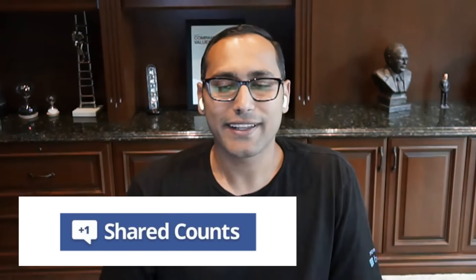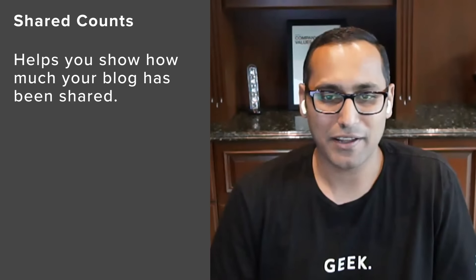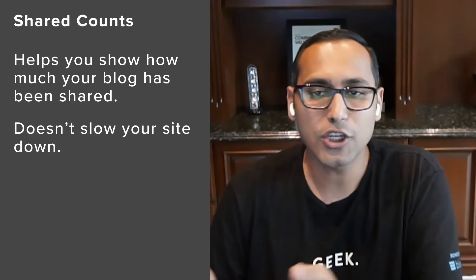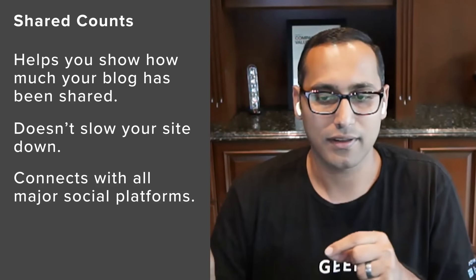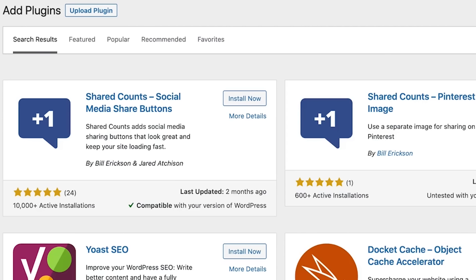Number three is Shared Count. If you want to show the total number of shares that your blog posts or pages have received, this is the plugin to use — and that's actually one of the best social proofs you can show on a publication. The reason it's on this list is because it does not slow down your website, unlike other social media plugins. It connects seamlessly with Facebook, Pinterest, Twitter, and LinkedIn. You just drag and drop the button, check one box to get the count, and it works out of the box.